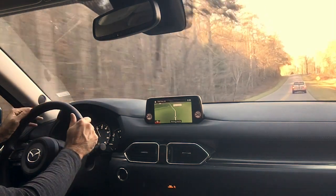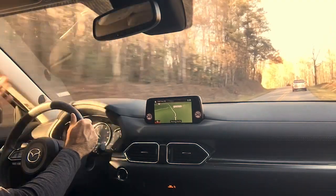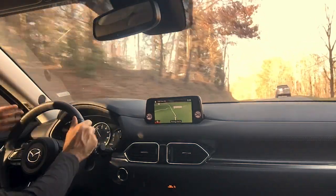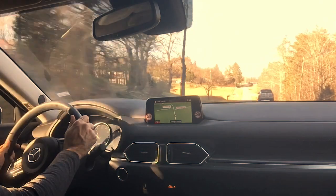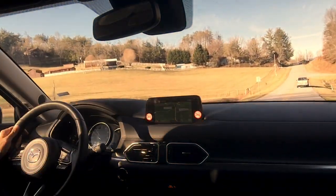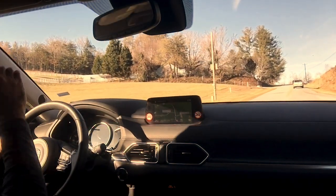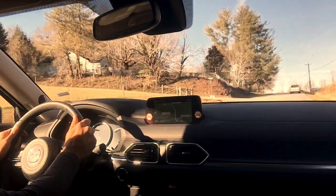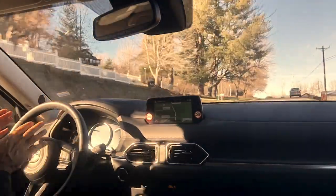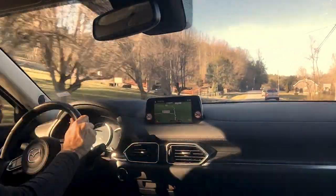Mazda has come under a lot of fire for the way they've evolved their recipe. It's a bit of the old Coke, new Coke dilemma. But one thing's for sure — the way that the cars are now set up, it's easier to cover long distances in them. And at the same time, when you start to work the car harder, it feels alive.